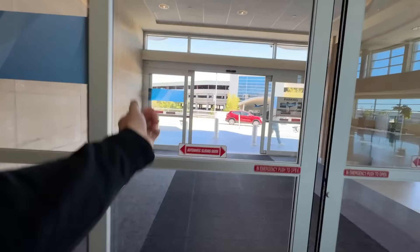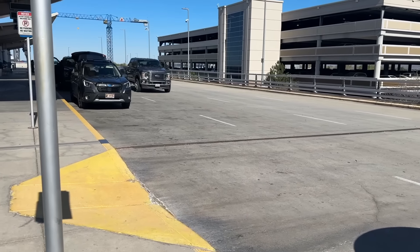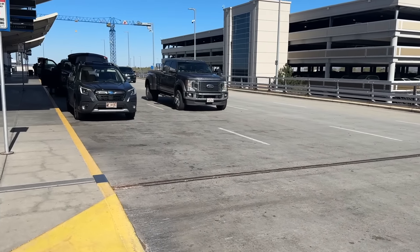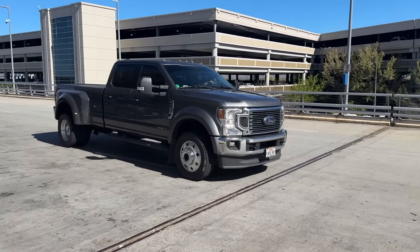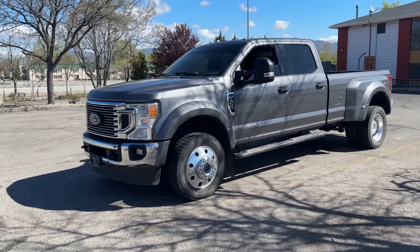Hi guys, so we landed at the airport here in Boise and I'm here to get picked up in my new truck. I'm going to walk outside and see if she's here. Alright boys, there she is — man that thing's beautiful.